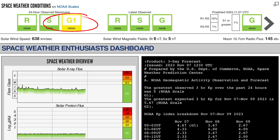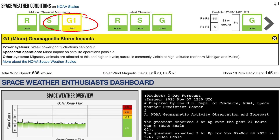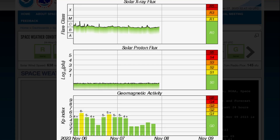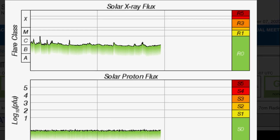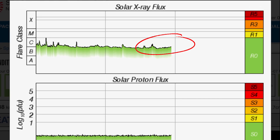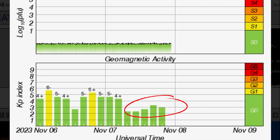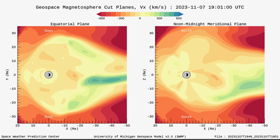Current space weather conditions: we are under a G1 geomagnetic watch. Minor geomagnetic storm impacts are expected and are happening. Solar winds are coming in over 638 kilometers per second. Solar x-ray flux is slightly elevated, and we did just recently see a C-class solar flare as we were watching that jump — not quite in these images but just recently did hear about it.